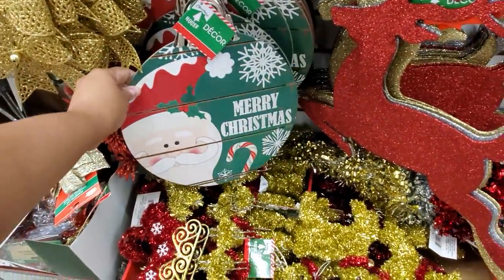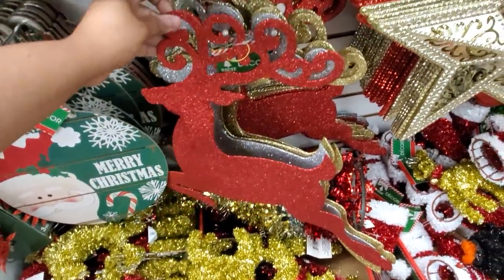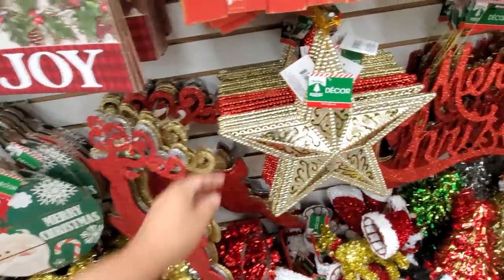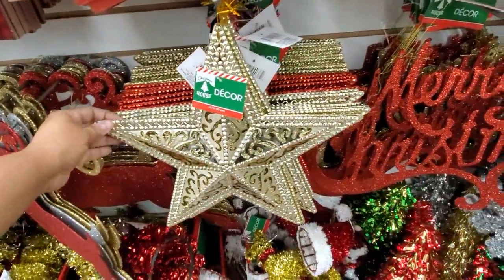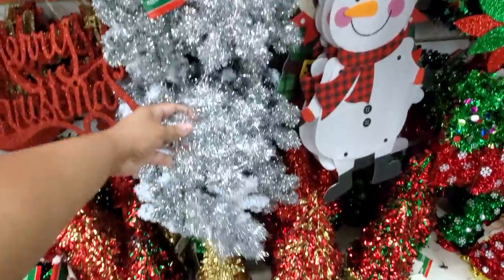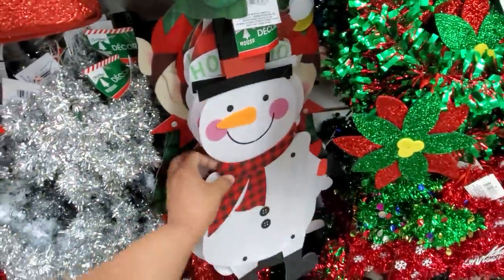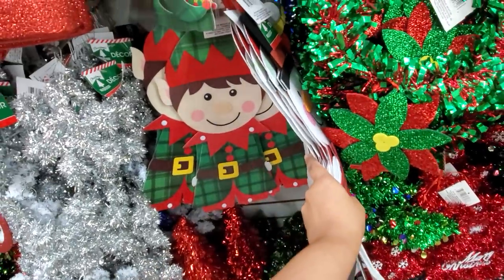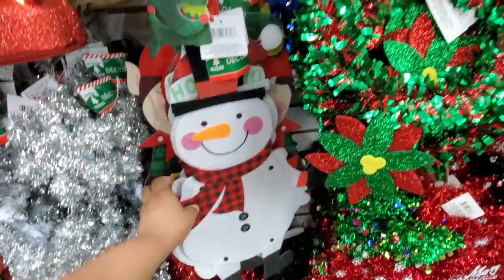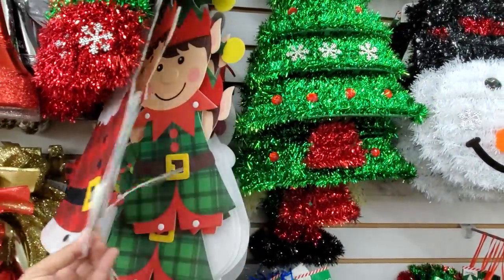He's cute too down here. You only get one. One large glitter, golden red, and Merry Christmas. We're going to have like a snowflake, your felt snowman guy, and you have the elf. And up here, look, I found Santa hanging out in the back.